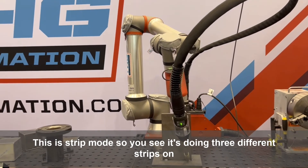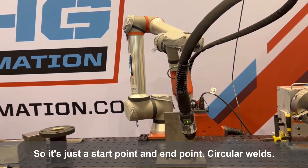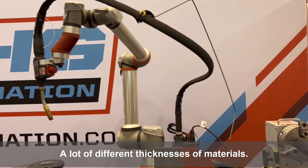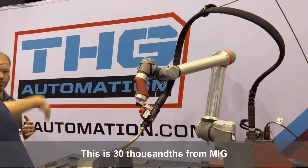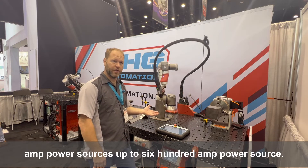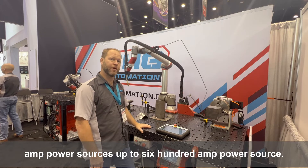This is strip mode — you'll see it's doing three different strips here, so it's just a start point and end point. Circular welds, a lot of different thicknesses and materials. This is 30 thousandths from MIG all the way up to three-quarter plate, and we can support 230-amp power sources up to 600-amp power sources.